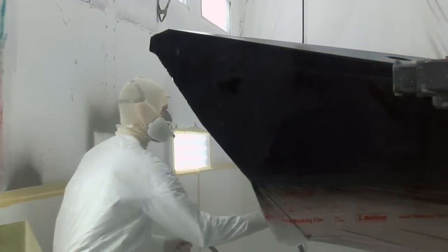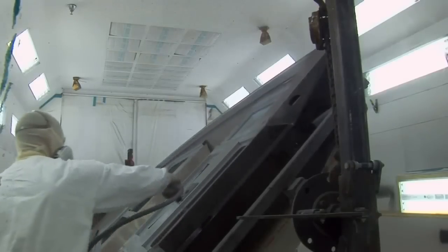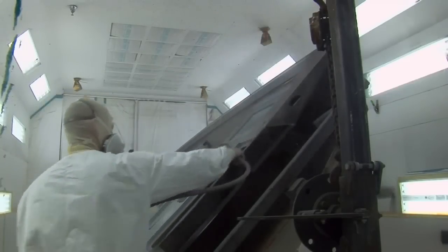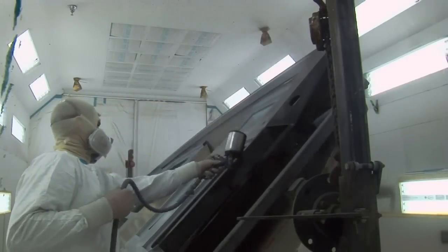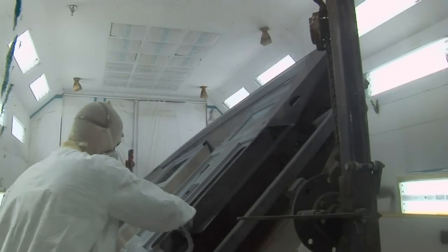Once the boat completes the fabrication process, we bring it into our state-of-the-art paint booths. He's applying a coat of urethane paint to the product. We designed these paint booths when we built the plant, and they're a true downdraft paint booth with a heated cure system. Once the boat gets painted, we don't touch it, we don't move it, we don't do anything to it — we just kick it into a cure cycle and let the paint cure before we move it on through the process.